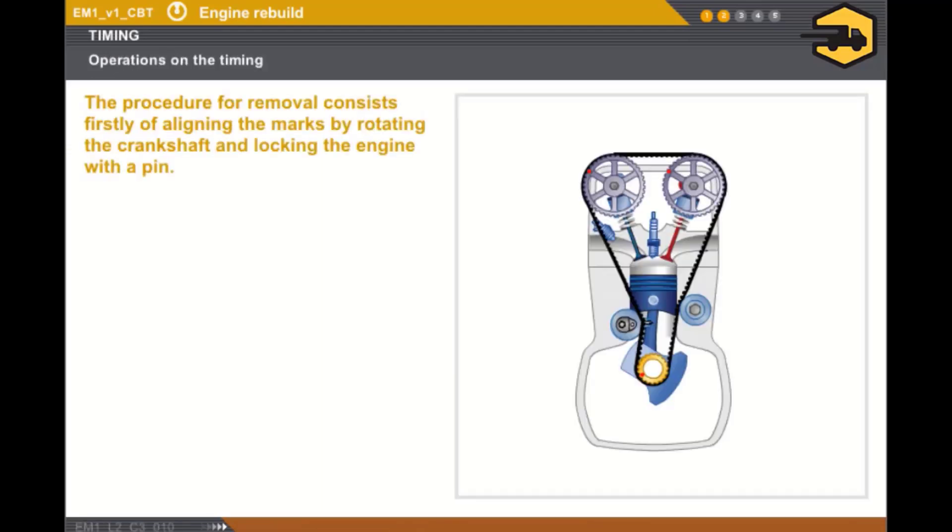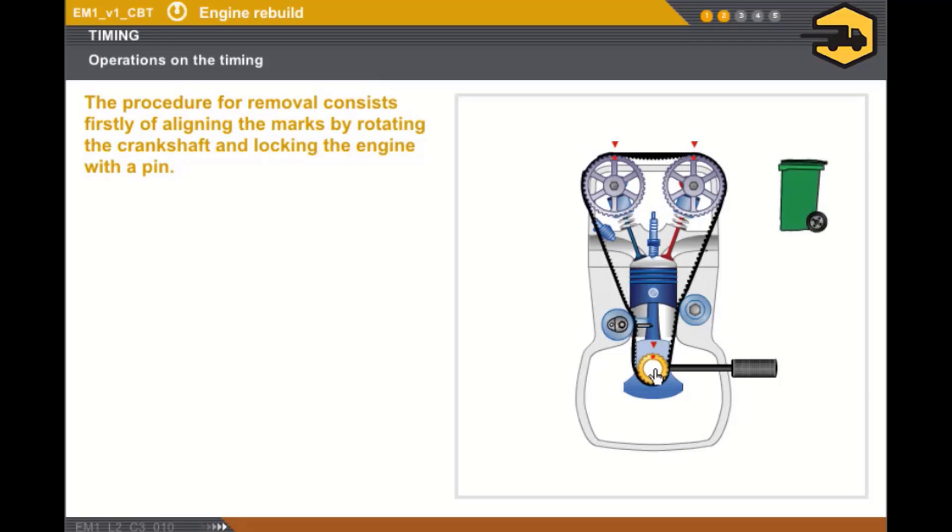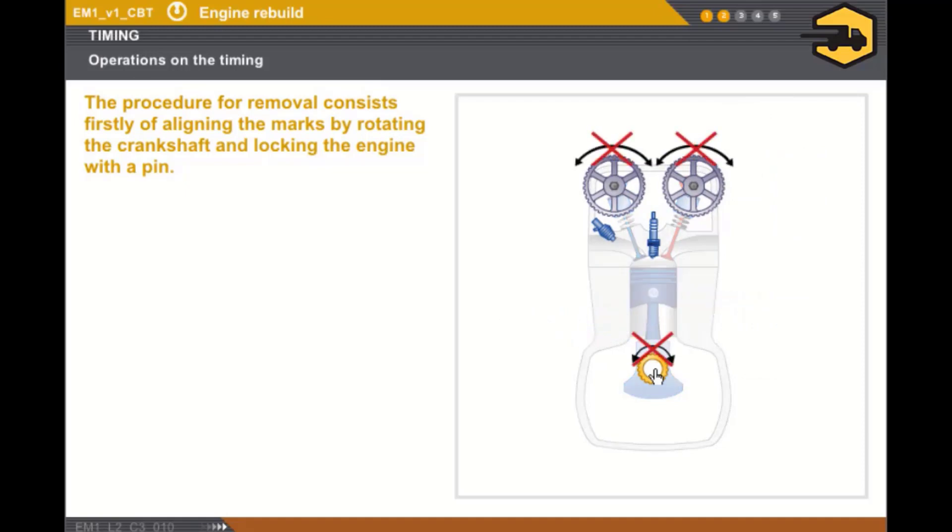Now let's take a look at the precautions to be observed when carrying out an operation on the valve timing. This procedure applies to all types of drive. The procedure for removal consists firstly of aligning the marks by rotating the crankshaft and locking the engine with a pin. The belt, chain, or sprockets must then be removed. After removing the drive, you must never turn the crankshaft nor the camshaft.